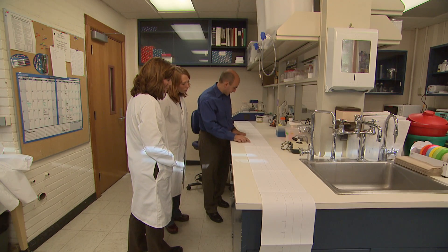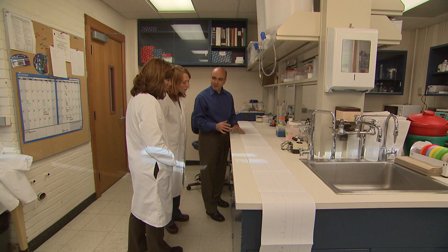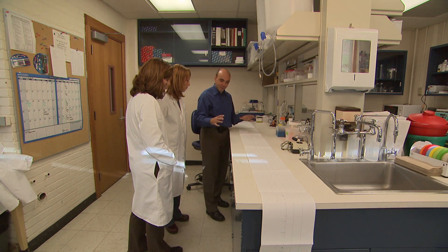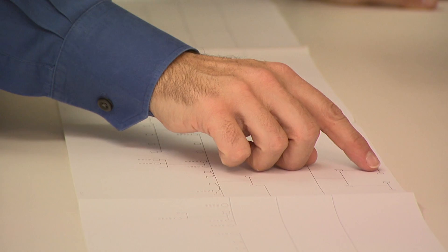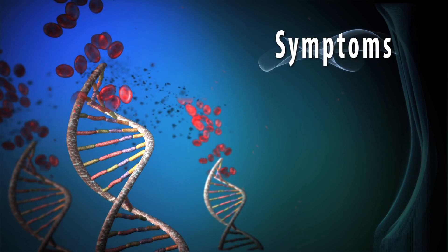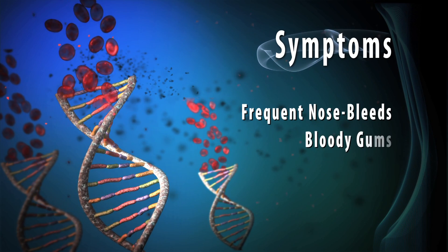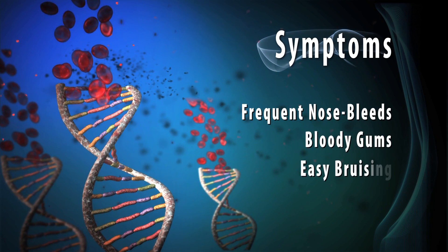This is the family being studied for the variability of von Willebrand disease. Though von Willebrand disease is potentially fatal in rare instances, 70 to 80 percent of cases are classified as mild to moderate. Typical symptoms include frequent nosebleeds, bloody gums, and easy bruising.